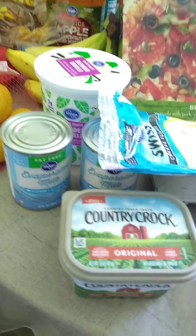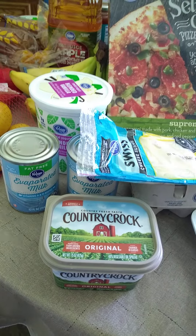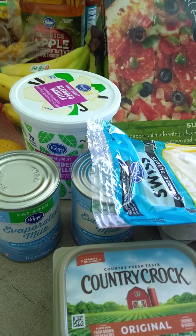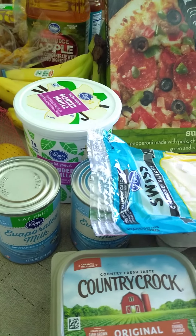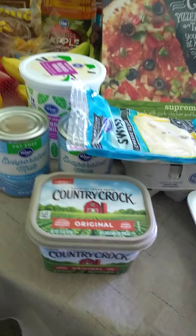A little bit of dairy — some Swiss cheese, condensed fat-free milk, canned milk, Kroger's blended yogurt, low fat, and a little bit of margarine.